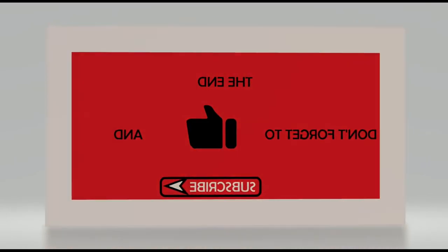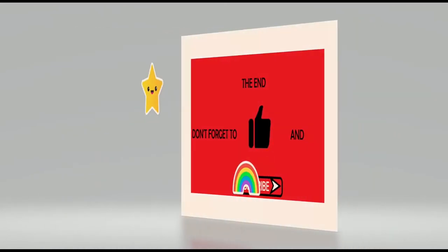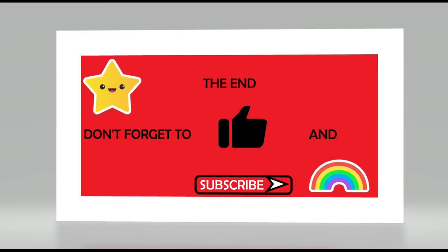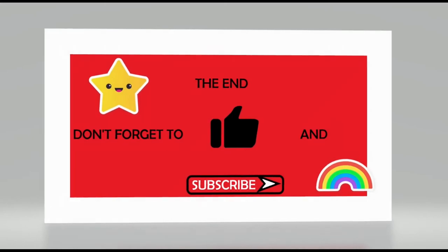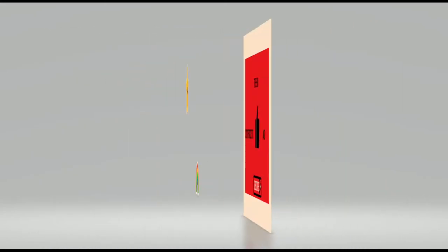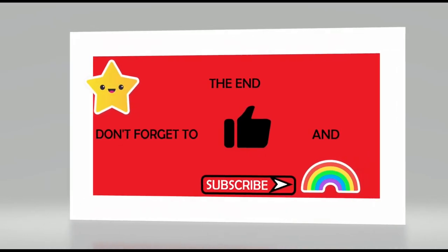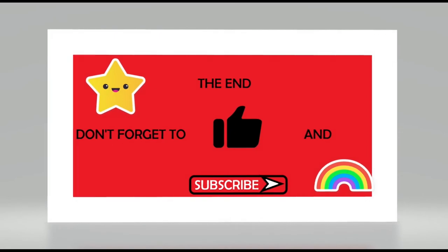I want to thank the viewers and especially my subscribers who have shown so much love and support in a year when we all need it. I thank you and wish you all safe and happy holidays — but that doesn't mean this is my last episode of the year! Stay tuned, subscribe, and I'll see you on the next one. DT out.